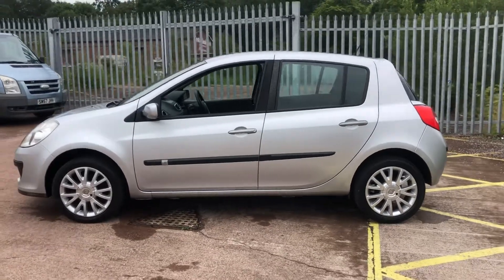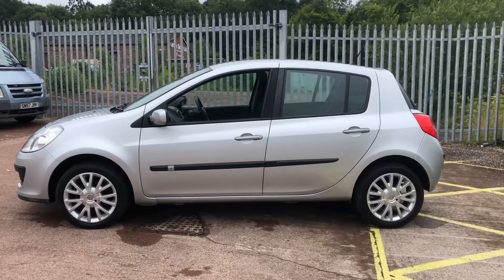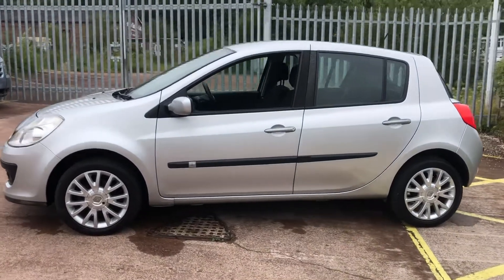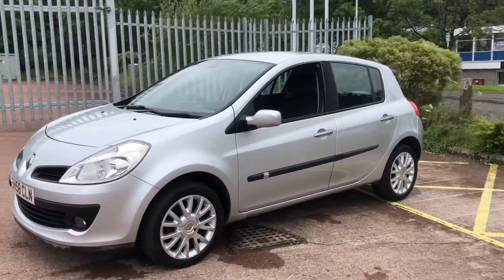The timing belt has just been replaced by ourselves, so that's a big job you don't need to worry about. The vehicle is in great condition throughout, although there may be a few age-related marks as you would expect with an 11 year old vehicle.